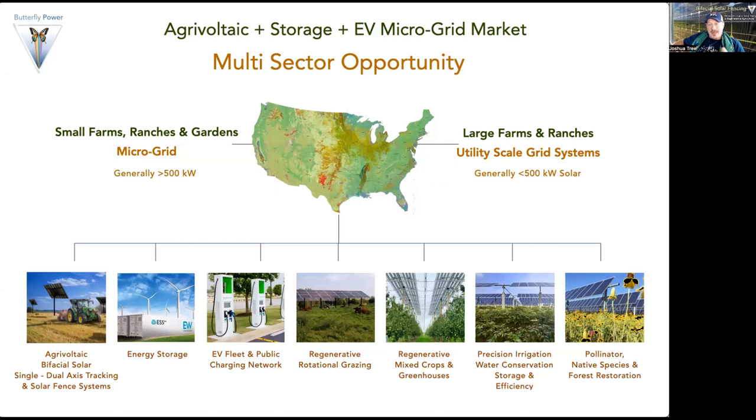Agrovoltaics combined with energy storage and EV microgrids is really a micro-sector opportunity. This applies to small and large farms, ranches, and gardens. Generally, a microgrid — meaning for local consumption — will be 500 kilowatts or less, and a utility-scale system — meaning exporting power to the grid to create revenue — will be 500 kilowatts of solar generation or above. Those are good general guidelines.